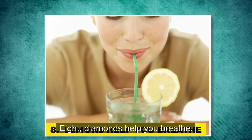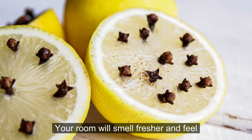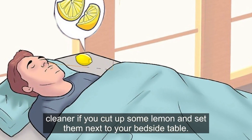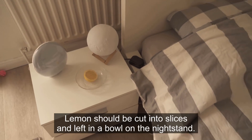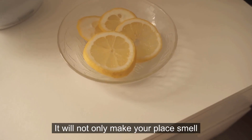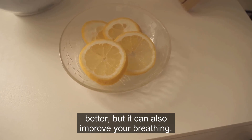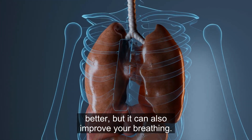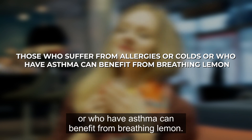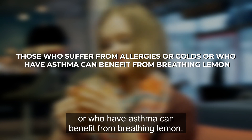8. Lemons help you breathe. Your room will smell fresher and feel cleaner if you cut up some lemons and set them next to your bedside table. Cut lemons into slices and leave them in a bowl on the nightstand — it will not only make your place smell better but can also improve your breathing. Those who suffer from allergies, colds, or asthma can benefit from breathing lemon.